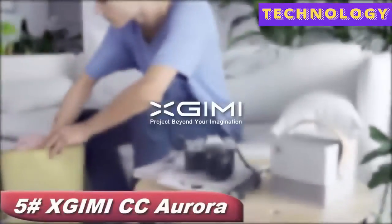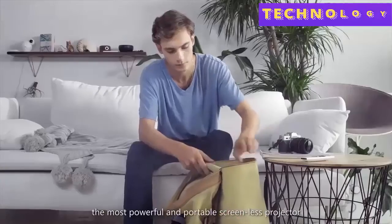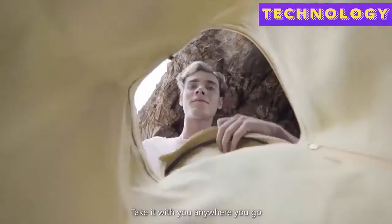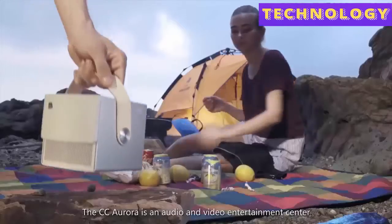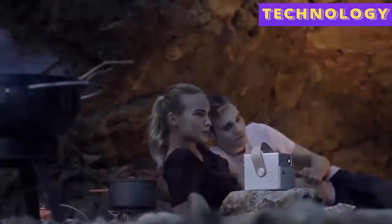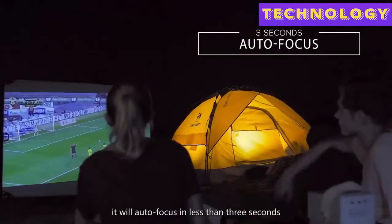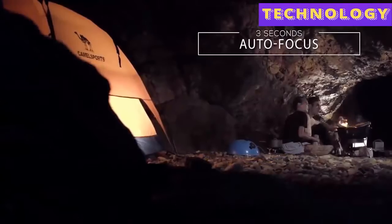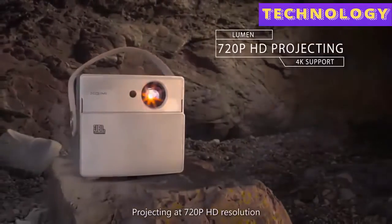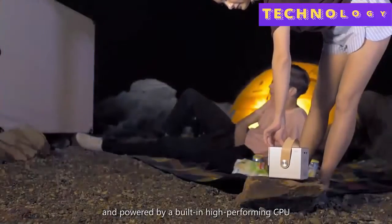Meet X Jimmy CC Aurora — the most powerful and portable screenless projector. Take it with you anywhere you go; the CC Aurora is an audio and video entertainment center all in the palm of your hand. Simply move the slider to start — it will auto focus in less than three seconds, projecting at 720p HD resolution and powered by a built-in high-performing CPU that supports 4K videos.